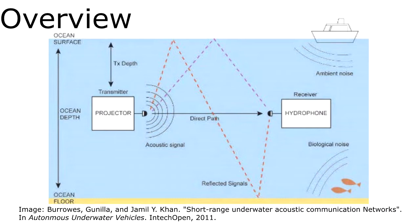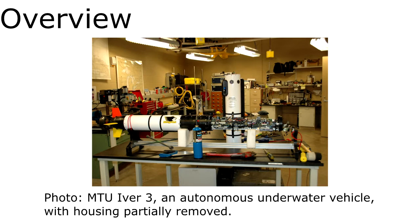If the price point and physical footprint of acoustic modems can be reduced, they will be well received by researchers in the field, and the size requirements of the platforms on which they can be deployed can be significantly reduced. Our team was challenged to develop a low-cost, low-profile underwater acoustic modem.